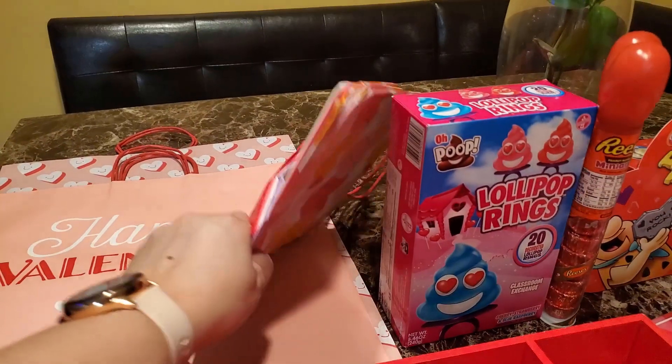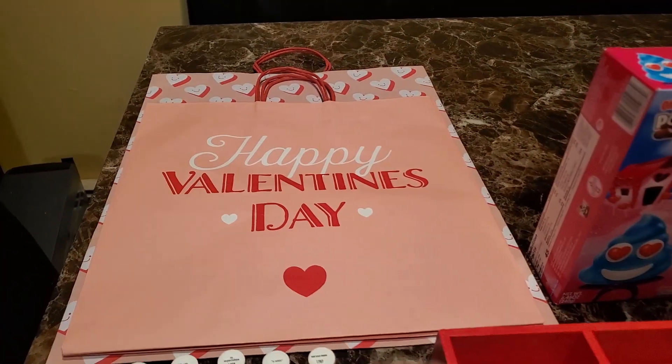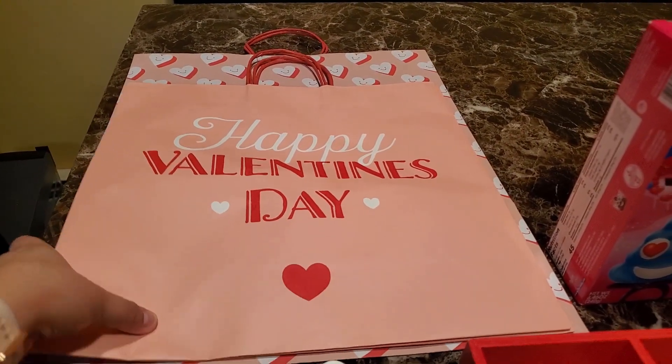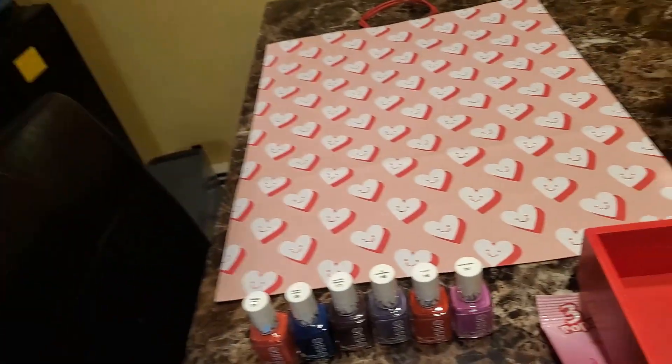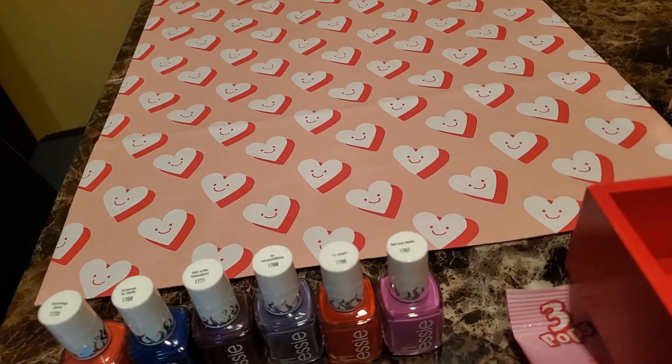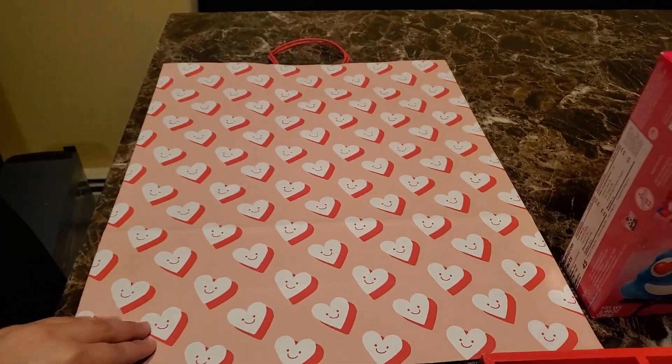And then I have all the little bags. I got these bags — they were $0.30. And then this big bag was also $0.50.